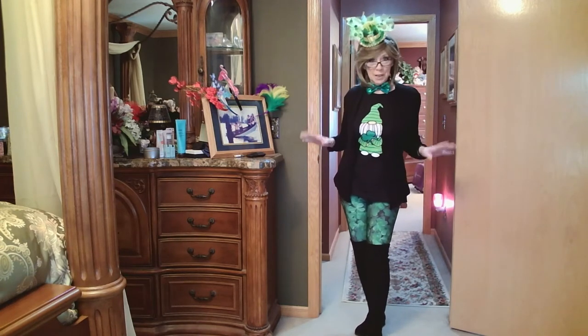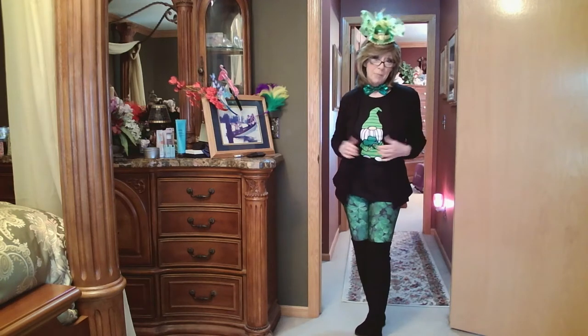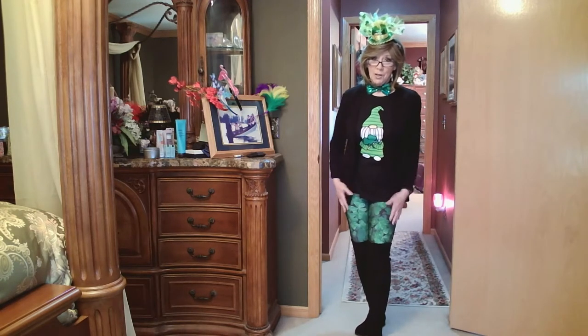And no, you're not all mixed up. Today is Saturday — it's not St. Paddy's Day, but I have to show you what I wore on St. Paddy's Day to work. You know, I like to dress up for the holidays.